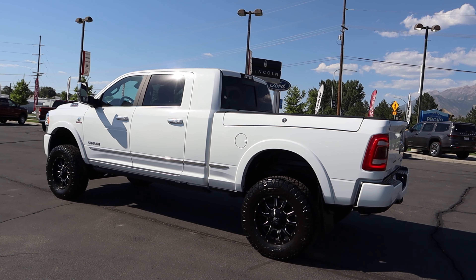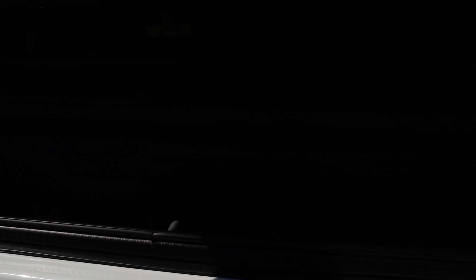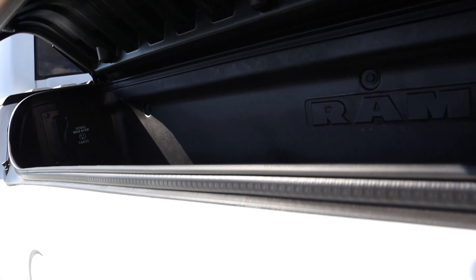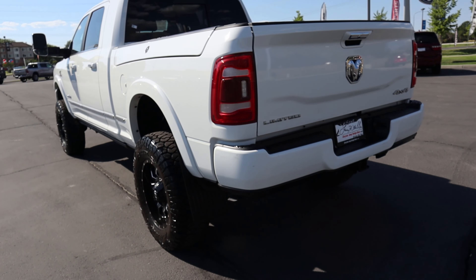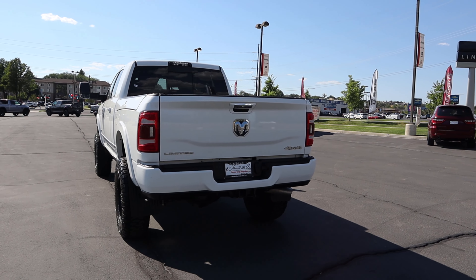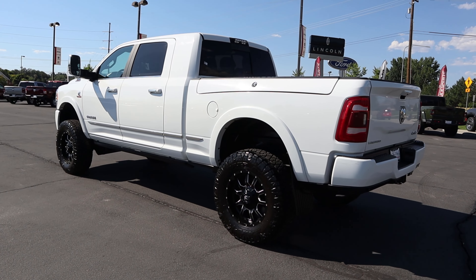This truck has some pretty interesting equipment. It's a Mega Cab, and this also has the Ram boxes, which is not necessarily a feature you see all that often — obviously it's something you can order, but not a lot of people order it. This one has the outlet on the side, which is pretty cool. It also has a tonneau cover and mud flaps. I just kind of want to show you guys the exterior — it's got this really large imposing appearance and the stance is fantastic.